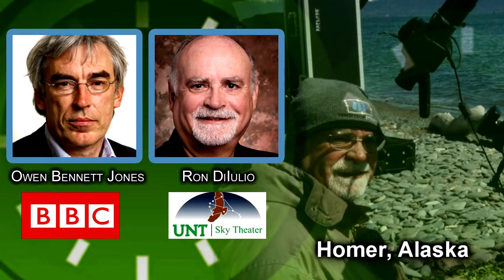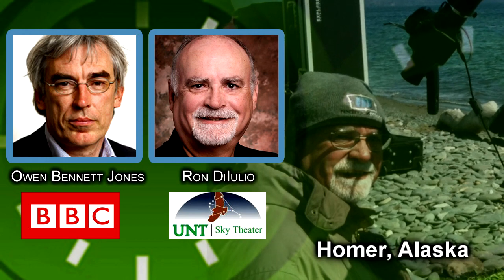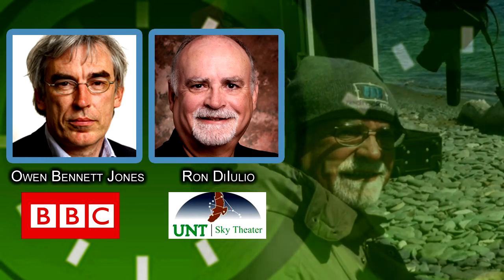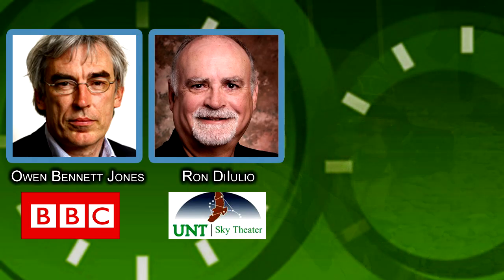That was Professor Ron DiIulio from Texas University, currently in Homer, Alaska, trying to mount that experiment — or experience.